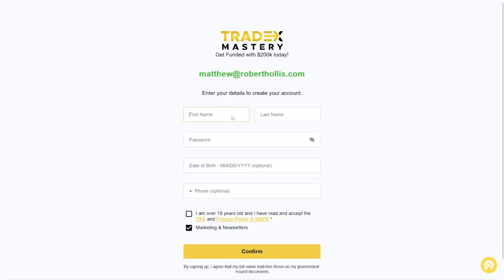This process can take up to three to five days to receive. If you are having issues, reach out to Tradex Mastery support for help. Complete the Tradex Mastery sign-up process to move forward.